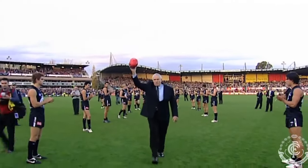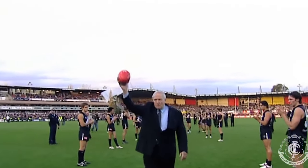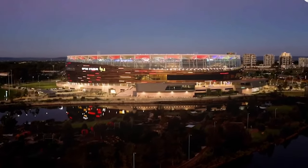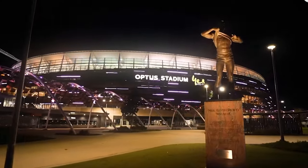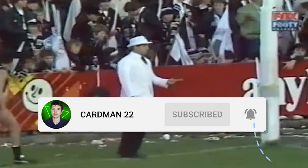Well there you go — the complete history and evolution of AFL stadiums since the first season of the VFL, broken down in just 12 minutes. Let me know what your favourite stadium is that I've mentioned in this video — is it one that is still in use today, or perhaps one of the older suburban grounds used back in the day? Let me know if you enjoyed the video, feel free to subscribe if you haven't already. Have a good one and I'll see you soon in the next one.